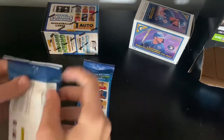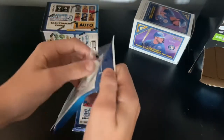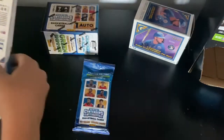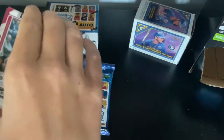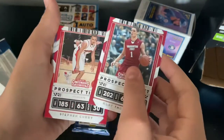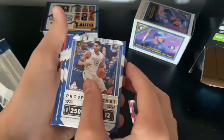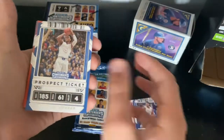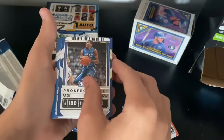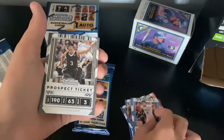First pack, we're going to get into the fat pack. Haven't opened basketball in forever. Alright, we get a Klay Thompson prospect ticket, Steph Curry prospect ticket, Karl-Anthony Towns, Devontae Graham, Al Horford, Kyrie Irving, Lonzo Ball, CJ McCollum.